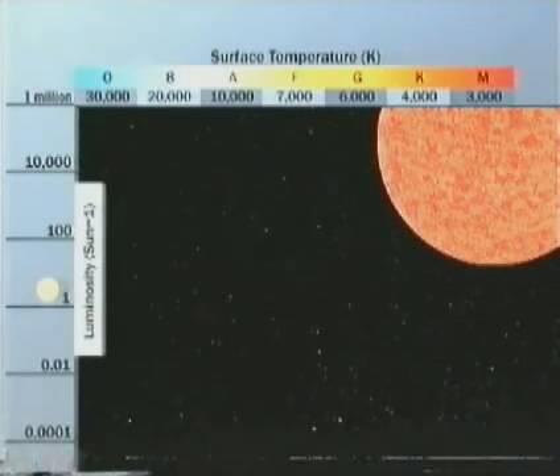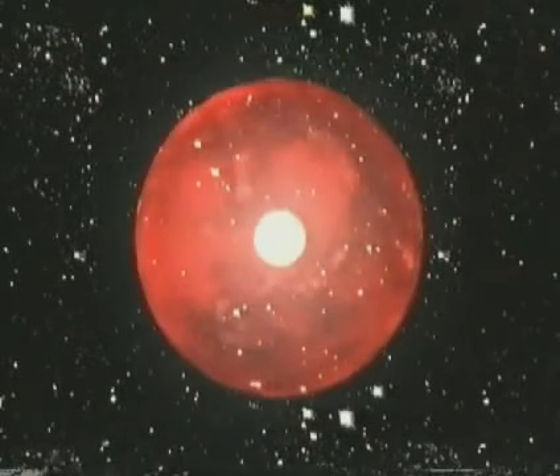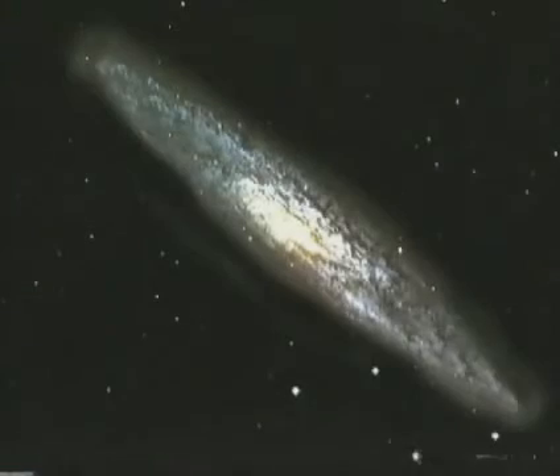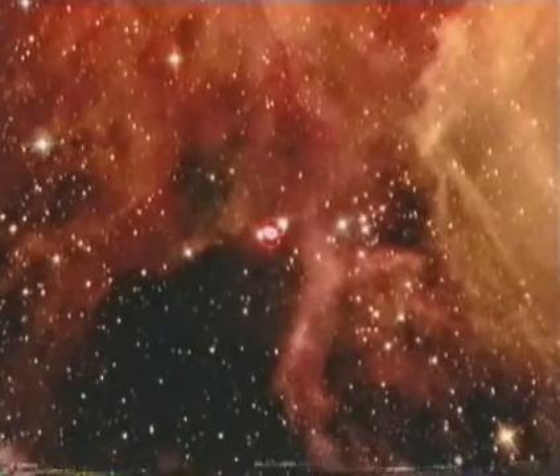Eventually, no more heat comes from the core. The star collapses, falling at incredible speeds — up to a third the speed of light. The core temperature soars, reaching an unimaginable 100 billion degrees. The remaining hydrogen and other fuels fuse together in one last massive meltdown. A supernova — a colossal explosion, and the biggest light show we will ever see. It's over in an instant, but it's bright enough to outshine an entire galaxy. Coming out of this chaos are the newly made heavy atoms, such as iodine, lead, gold, and uranium.